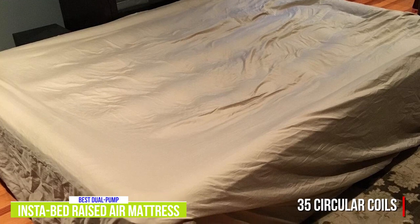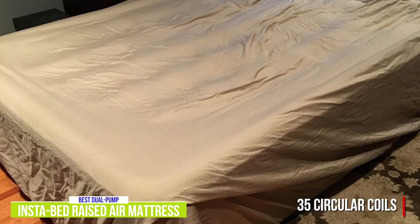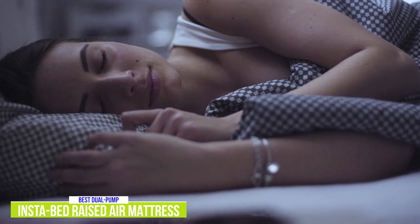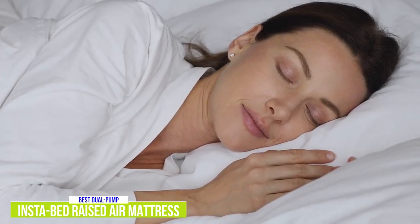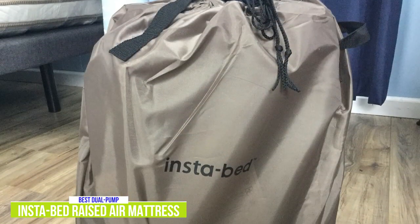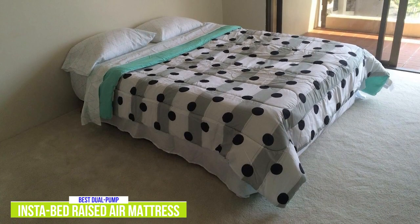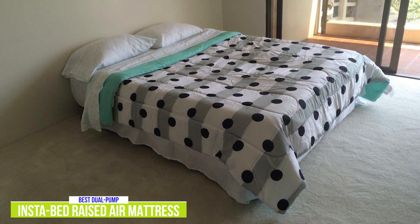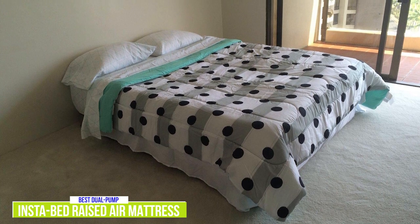The mattress has 35 circular coils that create a supportive and even sleeping surface. The water-resistant top is a suede material to help sheets stay on the mattress, and at 18 inches tall it's quite easy to get on and off. The Instabed only comes in queen and twin sizes, but you do get a choice of gray or tan color options, and a carrying bag is included for easy transport or storage. The Instabed Raised Air Mattress is an ideal option for those that want an extremely comfortable air mattress and the convenience of inflating it once without constantly topping up.